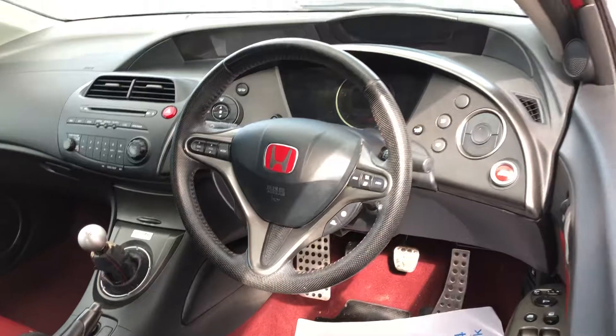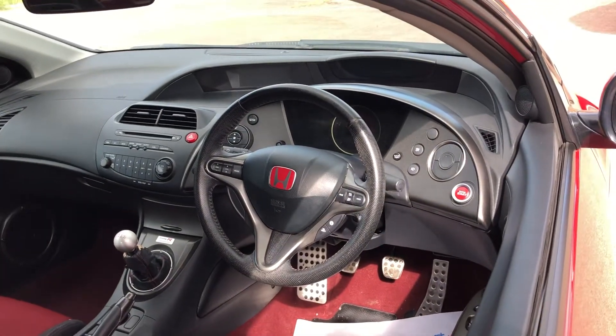As you would expect with a low mileage car, it has steering wheel controls, dual zone climate, and all other modern conveniences.